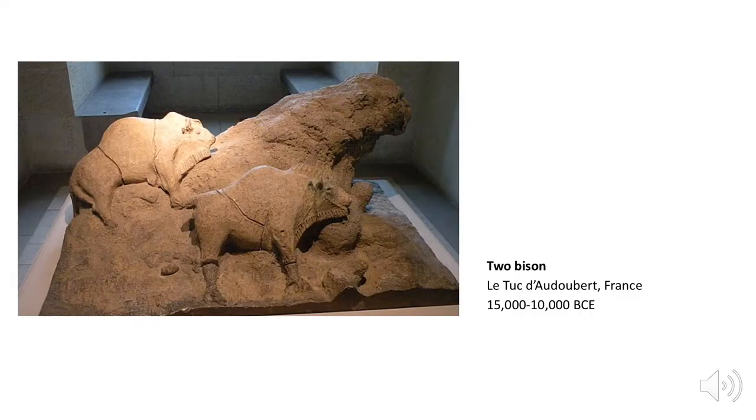The largest Paleolithic sculptures known to date are these two relief sculptures of bison found at another location in France. A relief sculpture is a sculpture that is attached on one side to a surface, as opposed to something that is freestanding or in the round. Notice that these animals, like the animals in the Hall of the Bulls, are also shown in strict profile. Paleolithic artists gathered the clay for these sculptures from different sites and then carried it here, where they fashioned and shaped it into these relief sculptures.